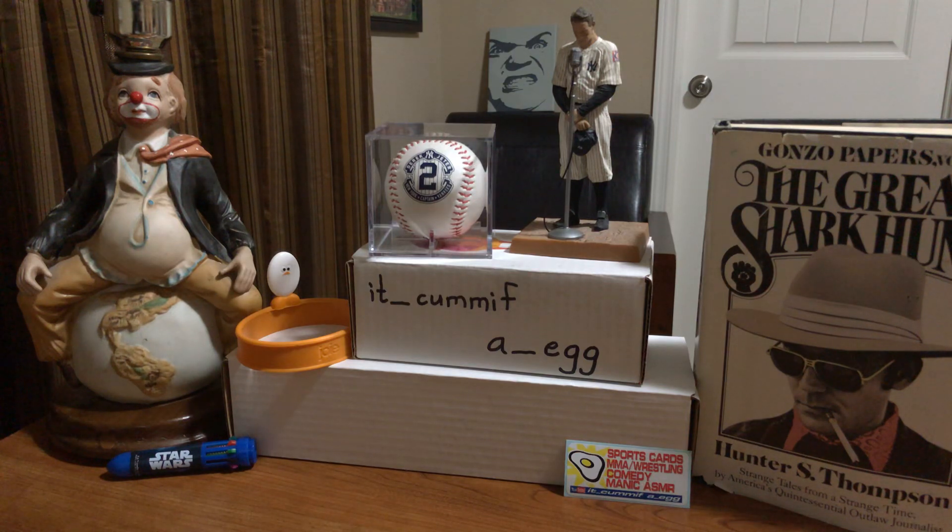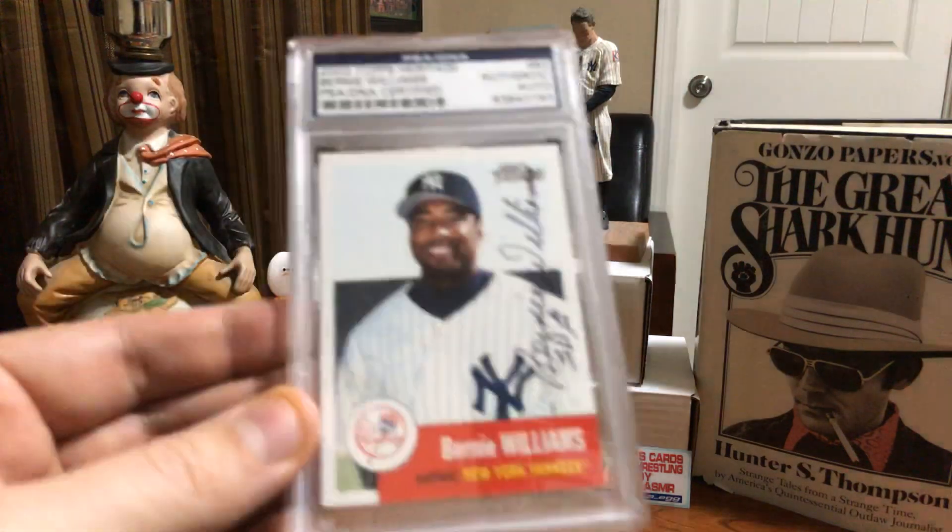I'm going to show off 20 of them. If you like what you see, then I might do my BGS Yankees video next. Just depending. So anyway, we're going to get started right off with some PSA DNA. I always go from oldest to newest.